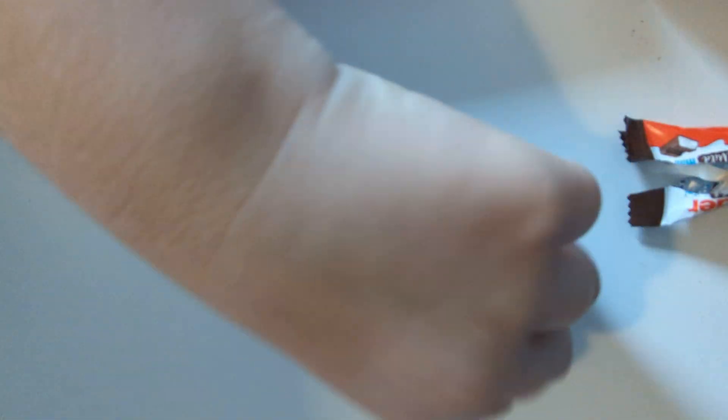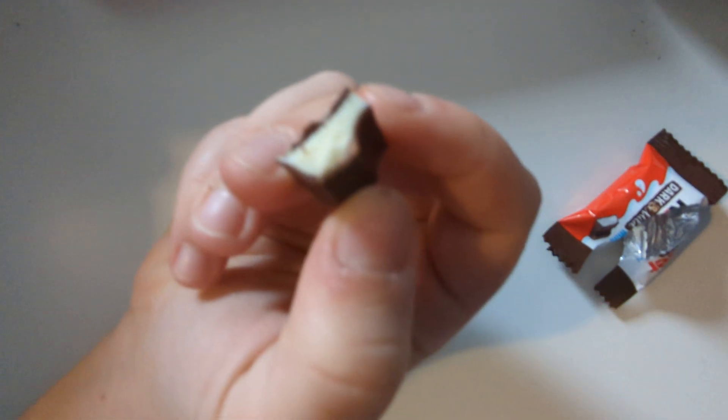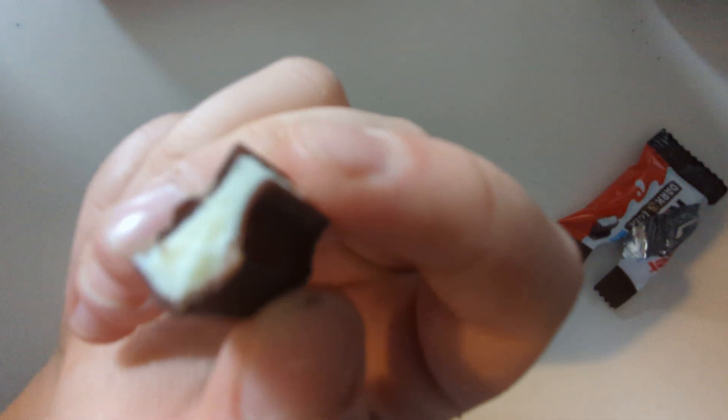It doesn't taste that dark chocolatey — it's just less sweet. In my opinion that's what it looks like inside, just a smaller version of the original Kinders. I'm trying to get more of the dark chocolate flavour. It's not like intensely dark chocolatey — it just tastes different. It's not bitter, it just tastes different.